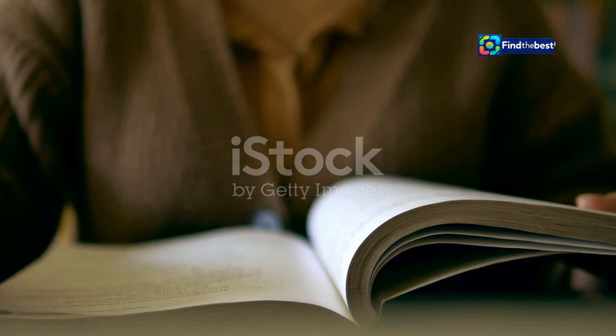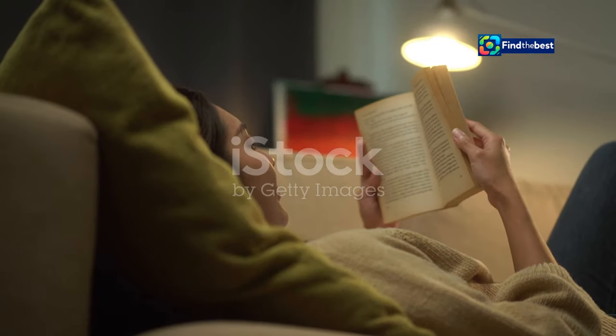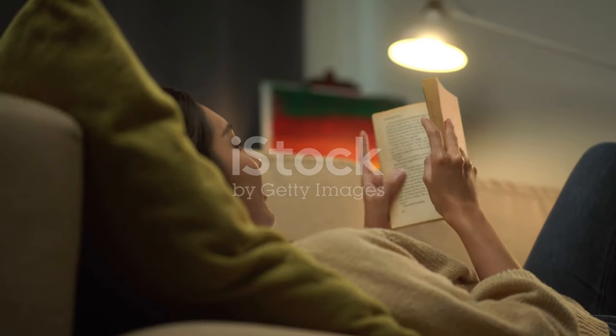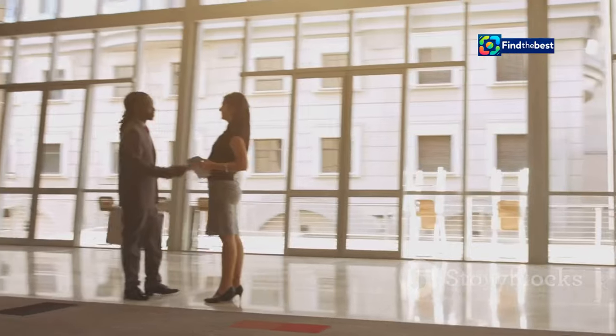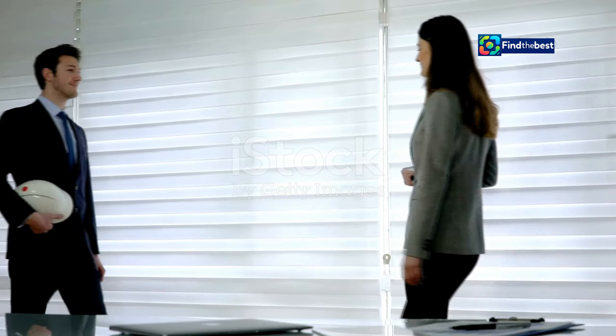Have you ever abandoned a book after a dull first chapter? We've all been there. Just like a captivating opening line draws you into a story, a strong introduction sets the tone for an entire piece of writing. It's the handshake that welcomes your reader, the first impression that can make or break your content.